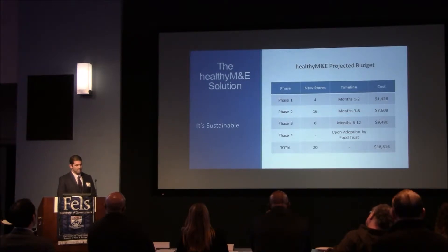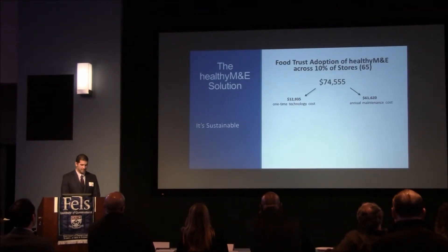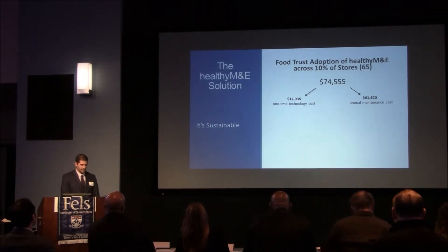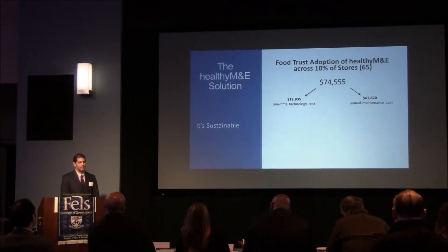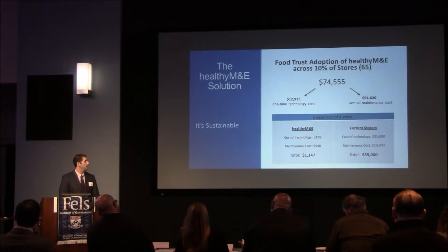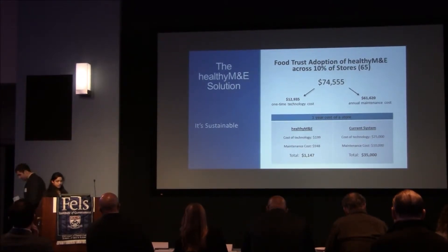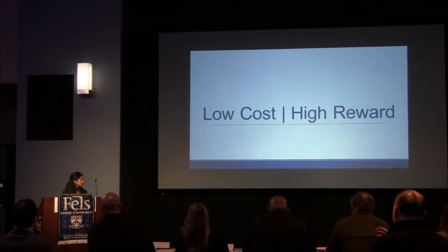As far as our budget, we project a total cost of $18,500. We calculated this based on monthly software subscription and data for each phase, as well as the cost of the iPad. If the Food Trust were to adopt our system and scale it to 10 percent of the total amount of healthy corner stores — about 65 — projected cost for one year is almost $75,000, which includes a one-time cost of almost $13,000, as well as annual maintenance fees for software subscription and mobile data. We can break it down further by looking at a one-year cost per store using our system compared to the current system being used by the Food Trust.